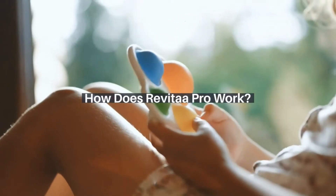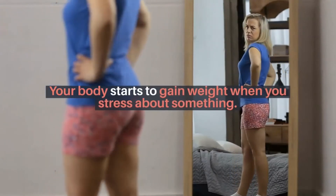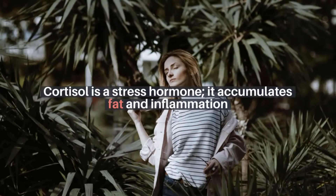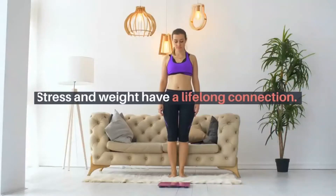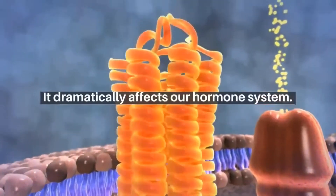How does Revitopro work? Your body starts to gain weight when you stress about something. Due to stress, cortisol begins to accumulate in your body. Cortisol is a stress hormone. It accumulates fat and inflammation in your body and muscles instead of burning fat. Stress and weight have a lifelong connection. It dramatically affects our hormone system.